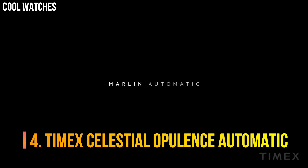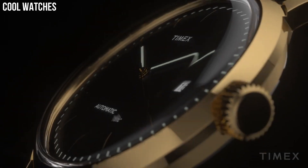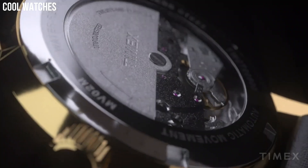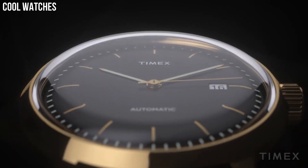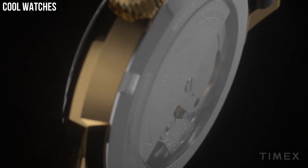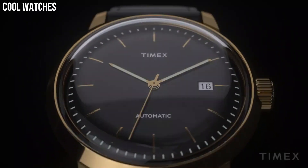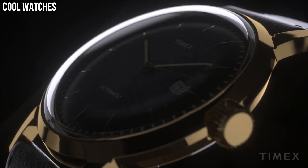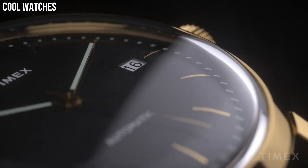Number 4: Timex Celestial Opulence Automatic. Powered by your motion as you wear the watch, the movement can store a maximum 40 hours of energy. If motionless longer than 40 hours, wind the watch using the crown until you feel resistance, then set it and place the watch back on your wrist where every motion will provide energy for the movement. True to our original Marlin design, the stainless steel case and silver-toned dial are complemented by a classic brown leather strap. Special features: second-hand movement, automatic, water-resistant to 30 meters.